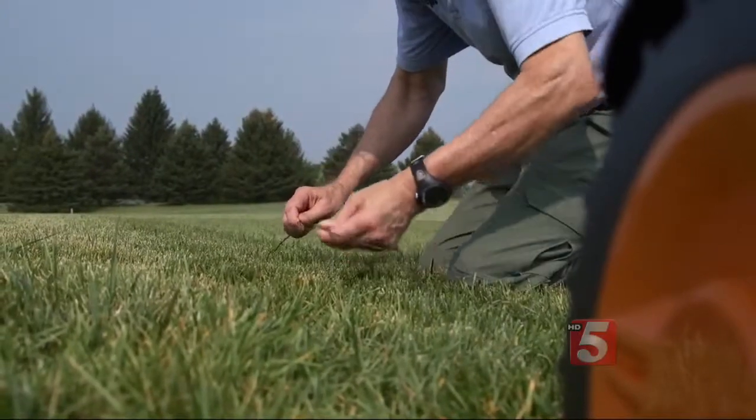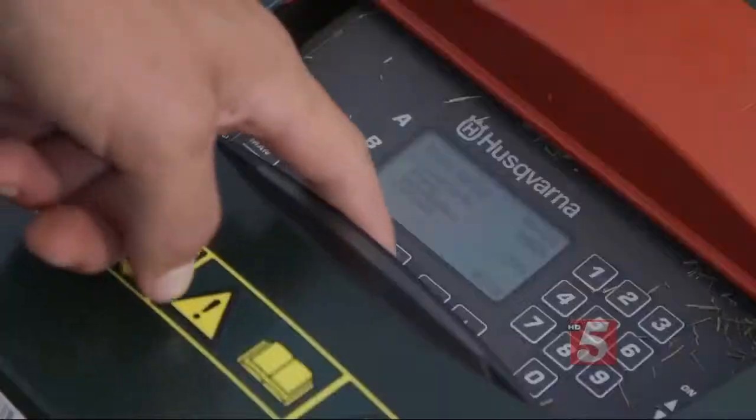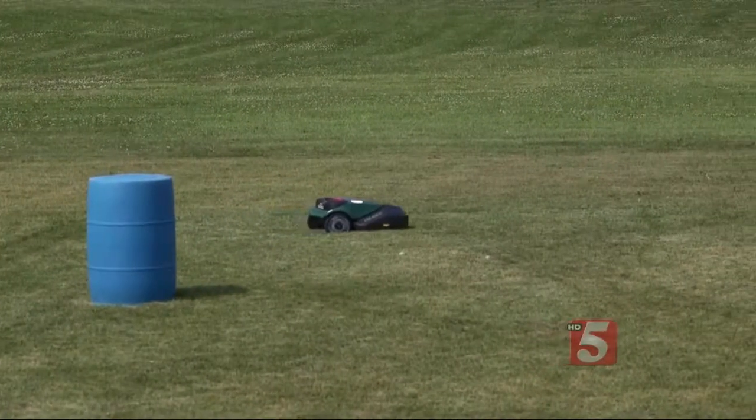With each of the mowers, you lay a wire along the perimeter, stake it into position, and install a charging base. The mowers are programmed to go out frequently and they wander about the test plots cutting as they go.